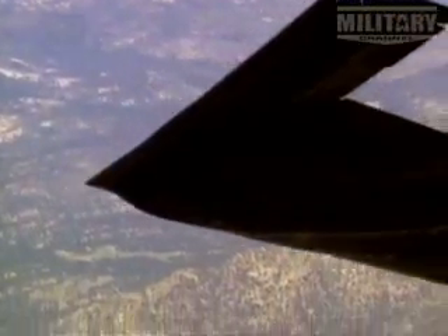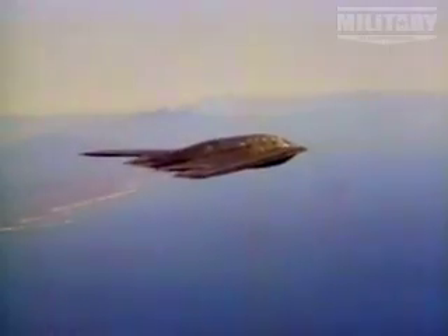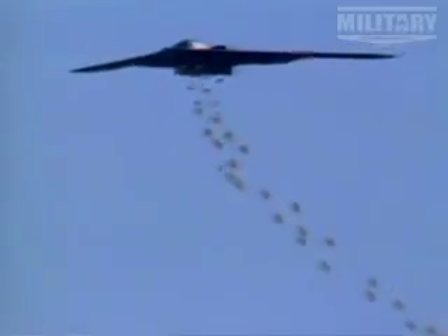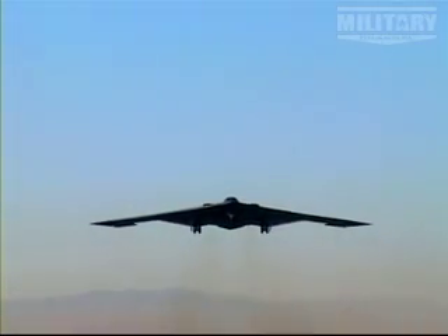But at 2.1 billion dollars each, this aircraft is almost too expensive to use. But in 1999, the B2s were used when, as part of NATO, they attacked targets in Serbia. During 45 sorties, six B2s were responsible for 33% of all targets destroyed. This tally was further improved when, after 9/11, during the bombings of Afghanistan and Iraq, the B2s were consistently the military commander's weapon of choice.